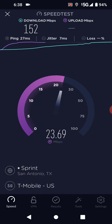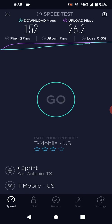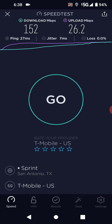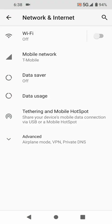That's about as fast as TWC Spectrum's upload speed on their 300 or 400 megabit plan — around 25 megabits. A lot of people don't know how good that is. 27 millisecond ping. Let me go ahead and switch it over to 4G.